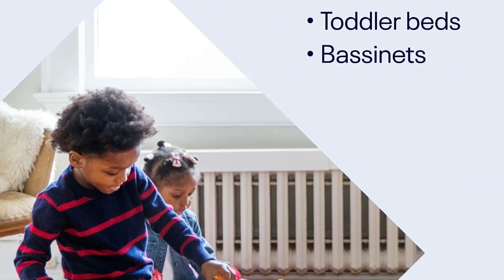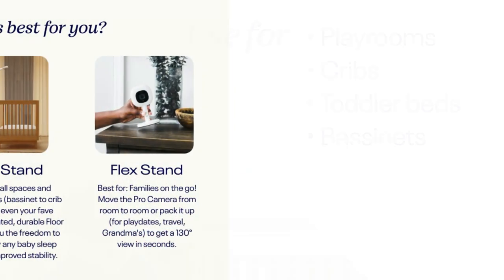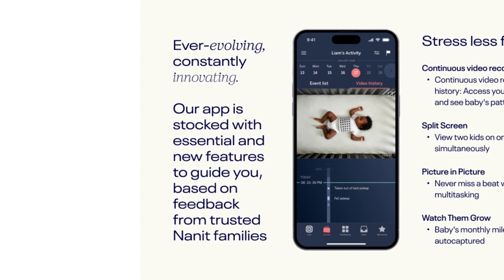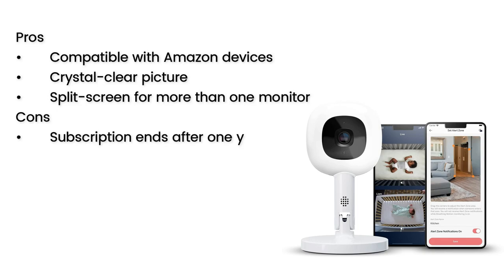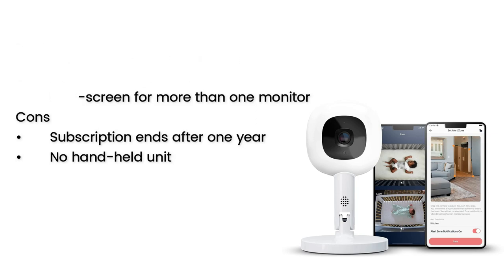The Nanit's biggest benefit is peace of mind against SIDS. It features breath monitoring, thanks to its breathing band that counts breaths per minute and sends alerts to the camera and app in real time. On Nanit's website, parents can also purchase wearables for older babies and toddlers, such as sleep sacks and pajamas. Unfortunately, the subscription ends after just one year, only continuing as a paid service thereafter, and the app only offers access to two people, which means additional caregivers are a no-go. Pros: compatible with Amazon devices, crystal clear picture, split screen for multiple monitors. Cons: subscription ends after one year, no handheld unit.